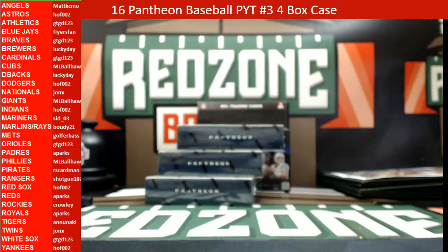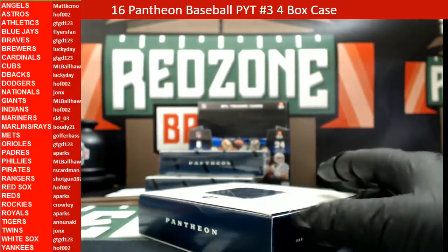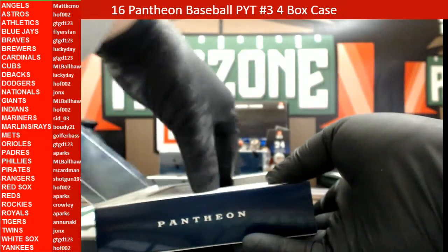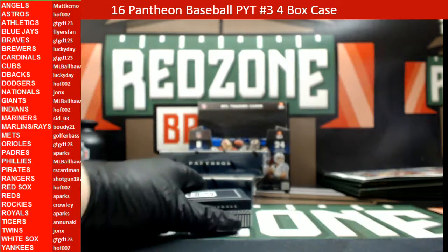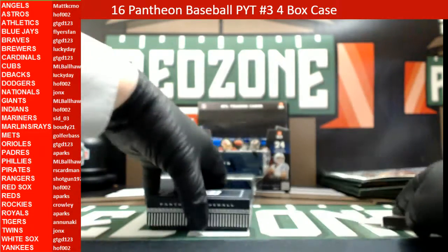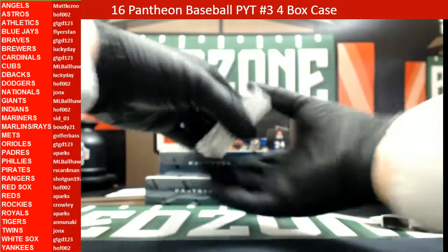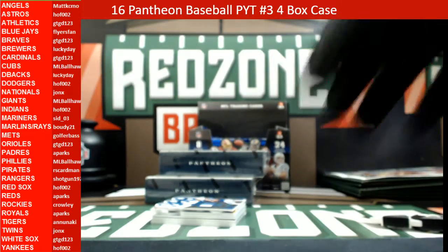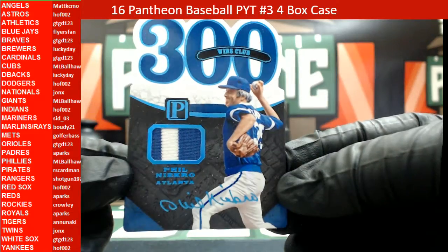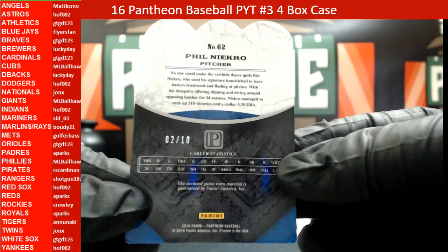Alright, box number two, good luck guys. There's a cool-looking card — Phil Niekro, three-color relic for the Atlanta Braves, Old School 300 Wins Club, that one is 2 out of 10.